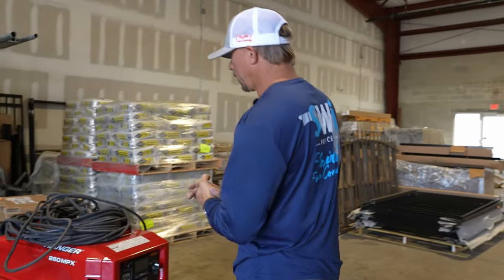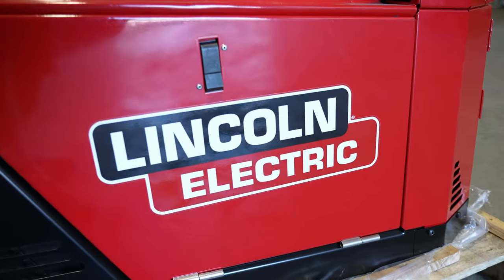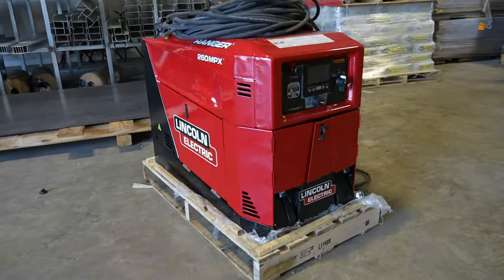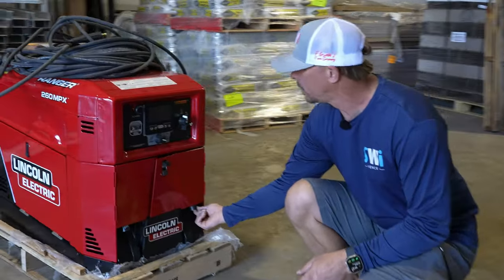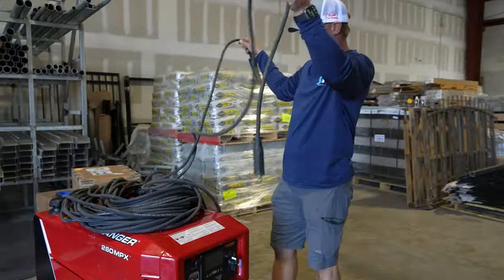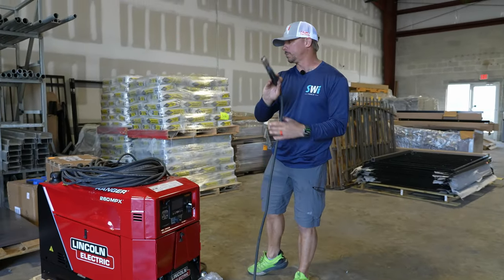We have a couple different welders — I've chosen to go with Lincoln. We have a good company here that takes care of us. This is the Lincoln Ranger, and it's the first time I've actually seen one of these. I like this welder a lot — we used it for the first time yesterday. It's got a digital readout, starts up great, and I like the quick connects. They gave me little whips so if I'm really close I can just use those and weld close, or I can put the hundred-foot leads on. I like that setup a lot.